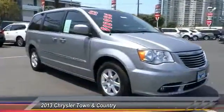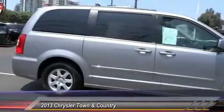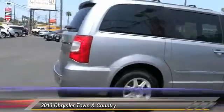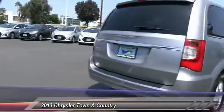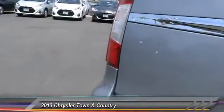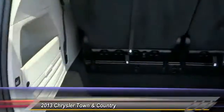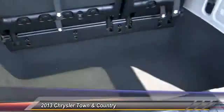The 2013 Town and Country's V6 engine provides plenty of power while still providing the fuel efficiency you look for in a vehicle. Tow up to 3,600 pounds when your Town and Country is equipped with a towing prep package. Seat 7 comfortably and choose from Stow and Go seating or the innovative Swivel and Go seating.